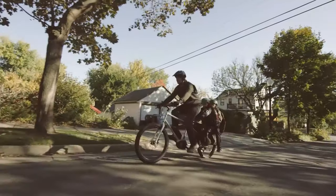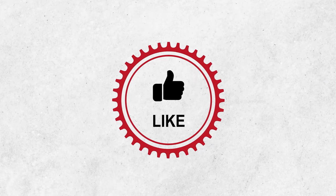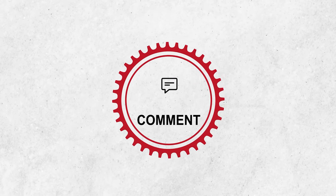That was our list of the 7 best electric cargo bikes. Thanks for watching! Please share this video if you find it helpful, and make sure you hit the subscribe button!